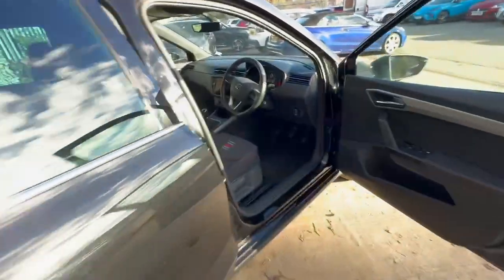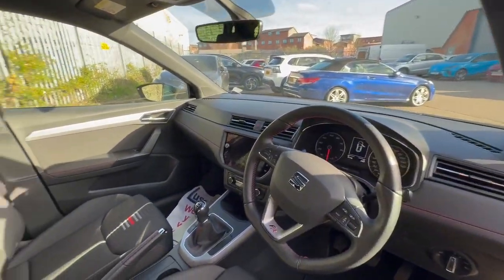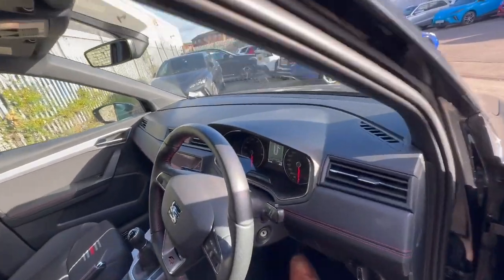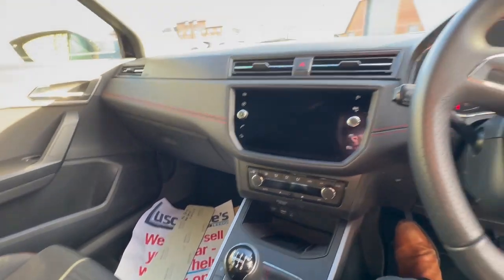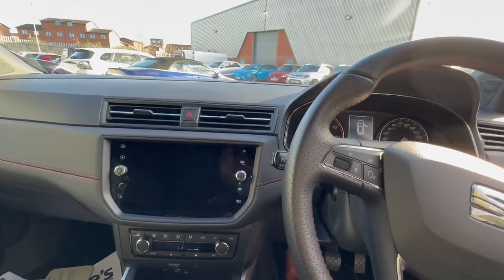Carpet mats are fitted to the car as well. The mileage is 17,114 and it's a six-speed manual gearbox. It has rear parking sensors, auto lights and auto wipers. You've got twin USBs, air conditioning, Apple CarPlay, Android Auto, and integrated sat-nav.